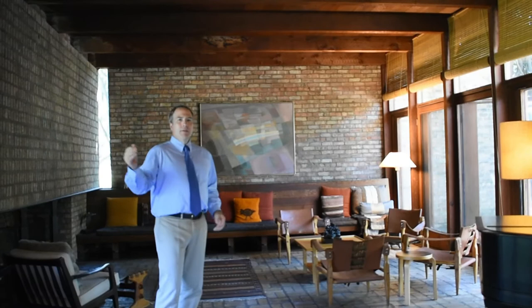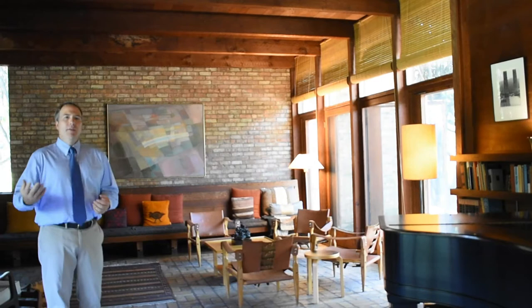Welcome to the inside of the Schweiker House. Here we're in Schweiker's idea of an open concept living, dining, and kitchen area space. This free-flow space that goes between these areas was really one of Schweiker's ideals that he incorporated into his homes.